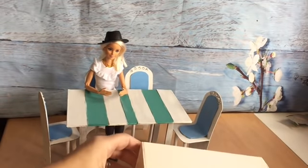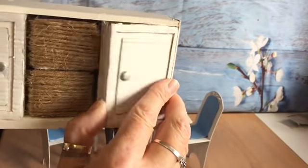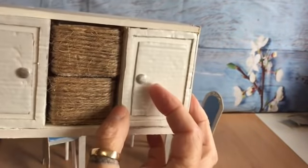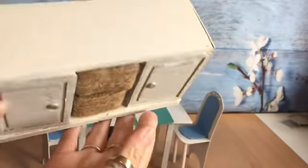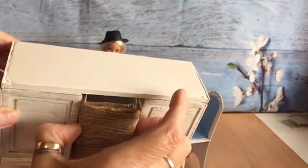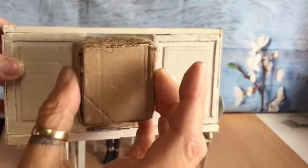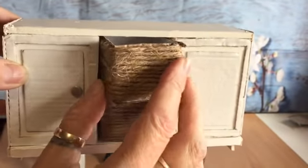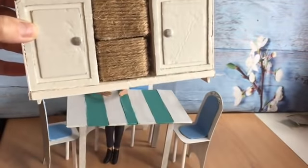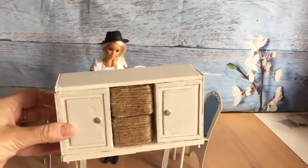Also we've got this little dresser. I love it and the cupboards work — you can open the cupboard doors. And these little baskets in the middle here, they come out as well, and Karen's covered them with string. Don't they look good? I love how nice they look. Absolutely love that.